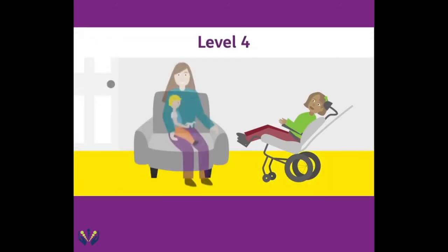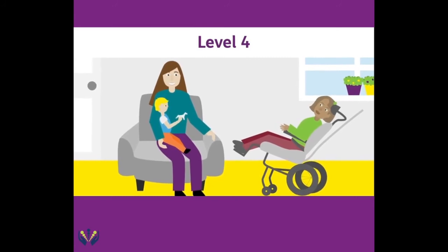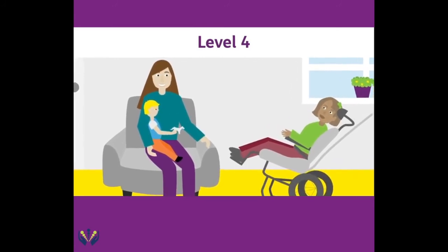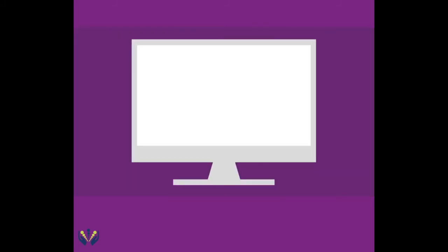The most complex items are level 4 AT. For example, specialised seating systems configured uniquely for a person with a significant spinal injury. There is more detail about these levels in the AT complexity level classification document on the NDIS website.